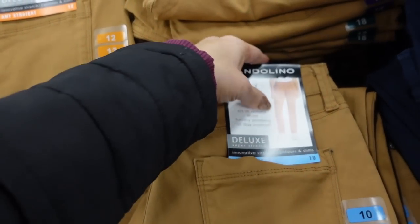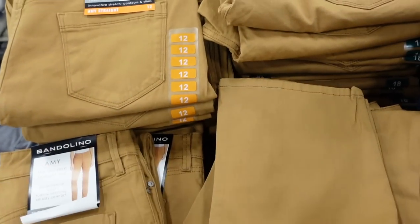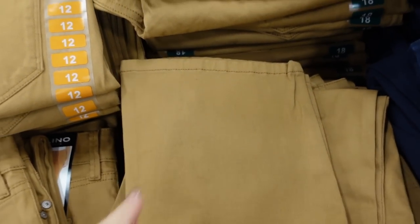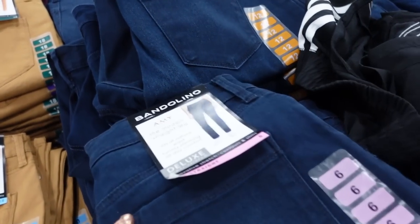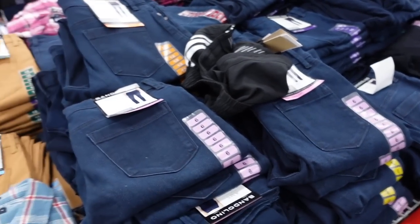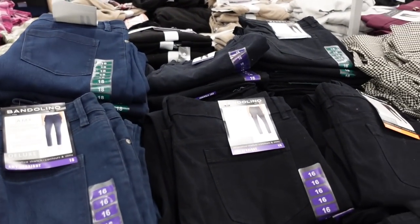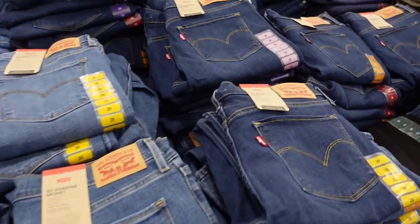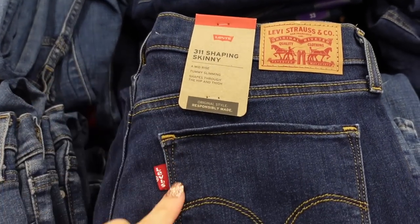Straight leg pants from Bandolino — this is a 12% material, really nice and stretchy. It says it sits at the waist, there's tummy slimming, it has a button, true pockets, and the ankle is not really fitted. Comes in the camel color, there's also a dark indigo, a black denim, and they're $17.98.